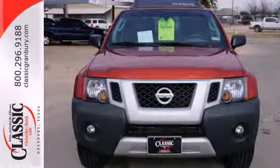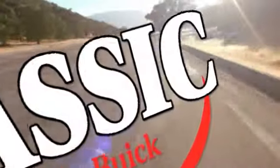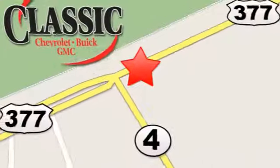You'll love it and love where it can take you. Stop in today. At family-owned Classic Chevrolet Buick GMC, car buying is fun again. We are conveniently located on East Highway 377 in Granbury.